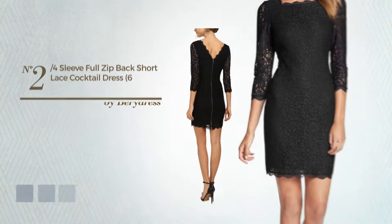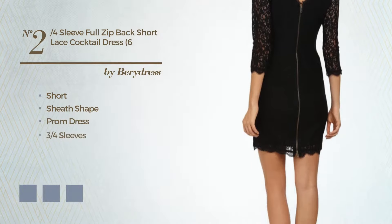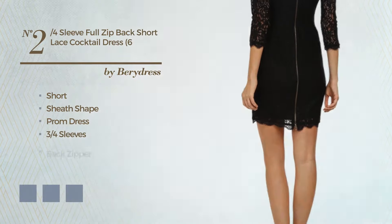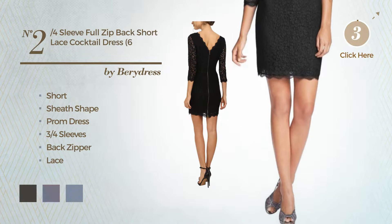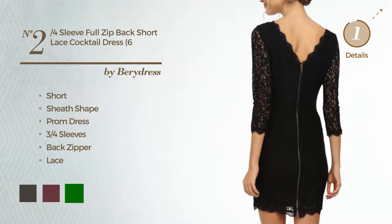Number 2: Short Sheath Prom Dress featuring three-quarter sleeves, as well as a back zipper, and decorated with lace. Available in 4 color variations, like black ink.